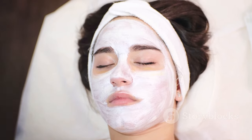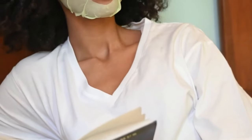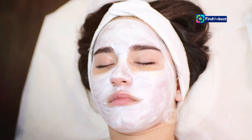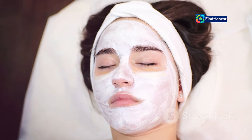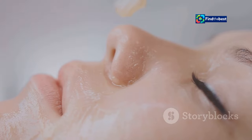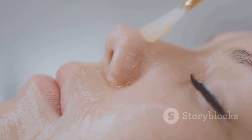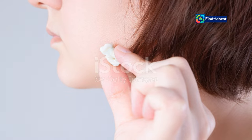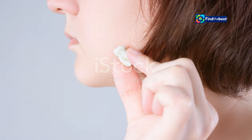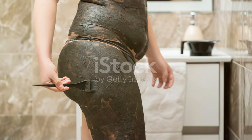Now sit back and relax — this is the best part. Let the mask work its magic for 20 to 30 minutes. Read a book, catch up on your favorite show, or simply enjoy a moment of peace and quiet. Once you remove the mask, gently massage any remaining serum into your skin. Don't rinse — allow your skin to fully absorb the nourishing ingredients.